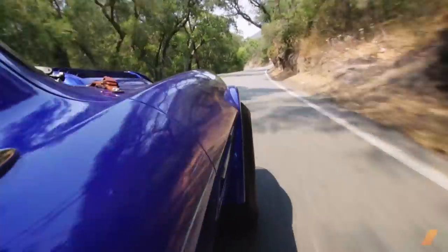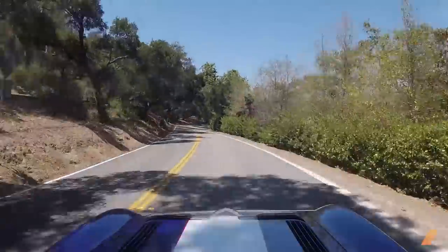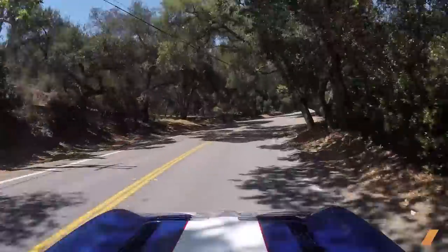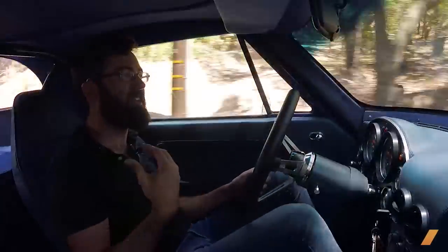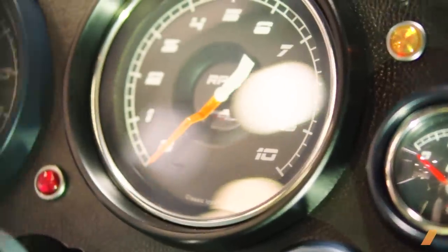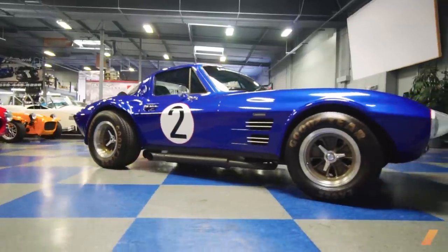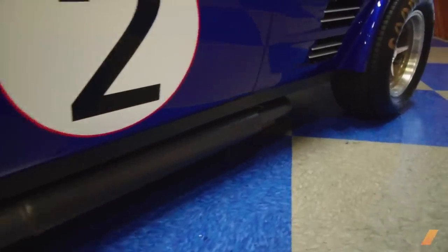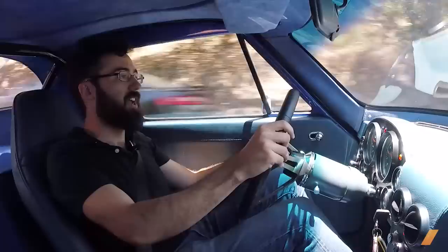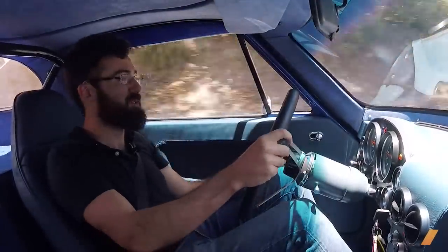Driving a 1963 continuation Corvette Grand Sport on a beautiful winding Southern California mini canyon road — I can't even summon the words to describe what a unique, crazy cool feeling this is. It's like a childhood dream come true. That is the whole point, isn't it? Having a car that makes you feel like you're seven years old living out your wildest dream. This is pretty magical.